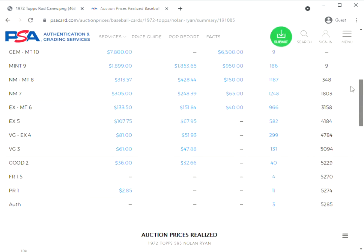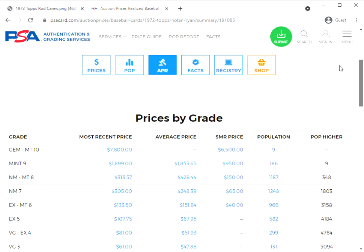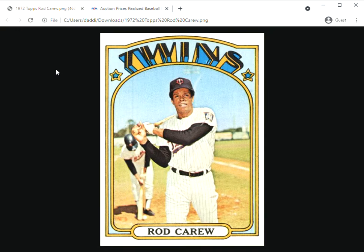No one in their right mind would have traded their Carew for a Ryan back then. However, now you can see that Ryan is roughly twice the price or more for a similar grade. Anyway, the 1972 Topps Rod Carew card is kind of a history lesson of the hobby and how things have changed over the years. This was at the top of the mountain for '72 Topps cards, and for a lot of years it was one of the very top cards from the 1970s in terms of value. Still a valuable card and still a great-looking card of a Hall of Famer. Thanks for watching and I'll talk to you later.